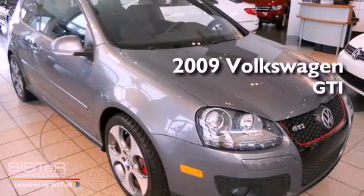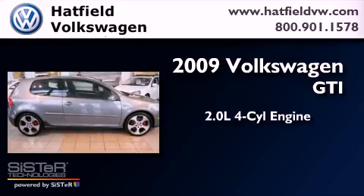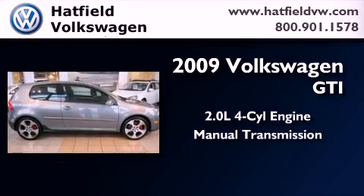This is a 2009 Volkswagen GTI. It features a 2.0-liter four-cylinder engine and a manual transmission.